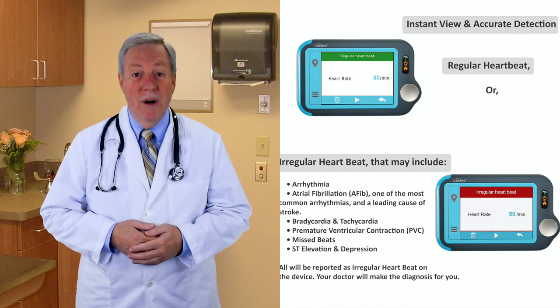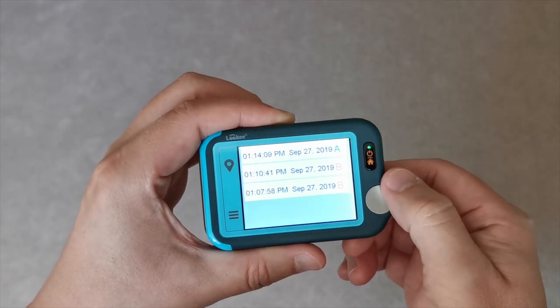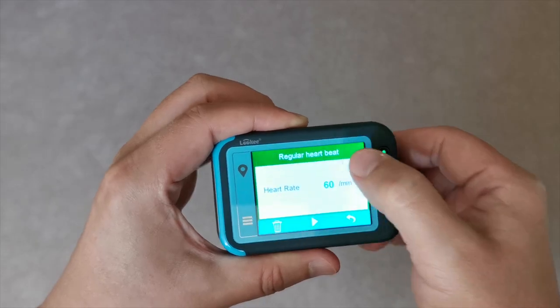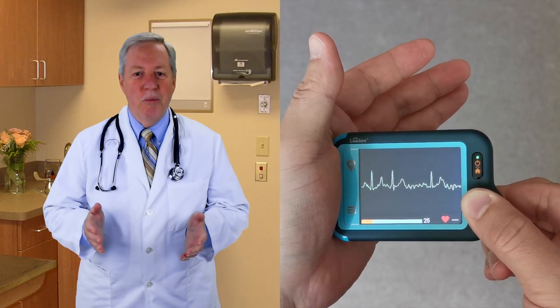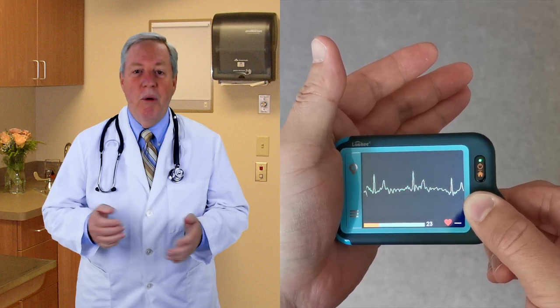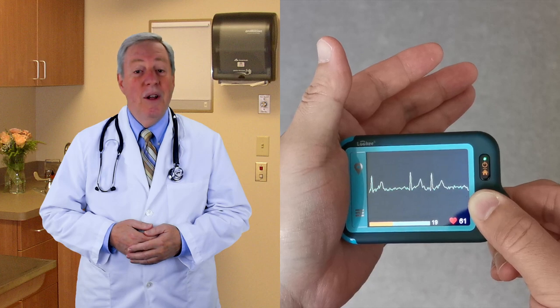Your doctor can tell you more. This convenient handheld device serves as your personal wireless heart rate tracker. It's easy and intuitive to use with its color touch screen. Simply set your preferences, then hold the sensor side of the monitor against the palm of your hand. This is perhaps the most powerful personal ECG device available — it takes accuracy seriously.